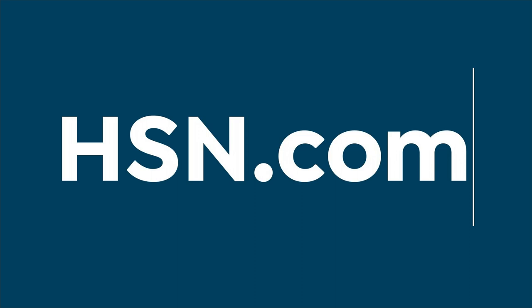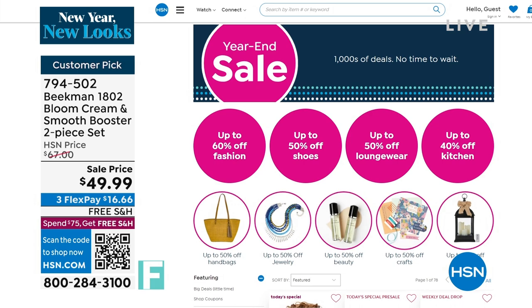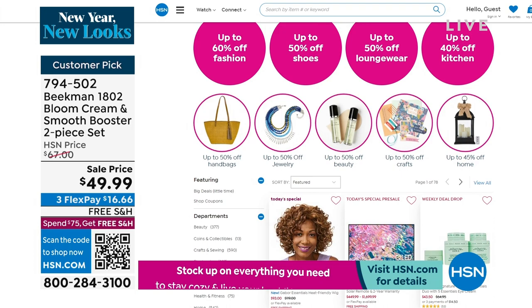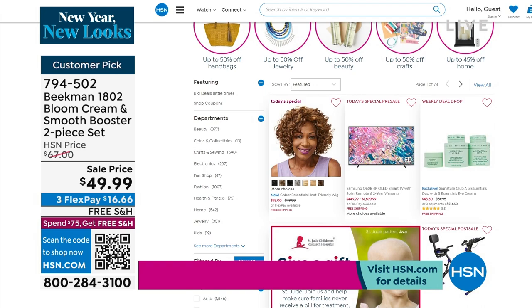By the way, on HSN.com we're having a huge year-end sale right now — thousands of deals, up to 60% off fashion, 50% off beauty, sales on loungewear, shoes, and kitchen. Make sure you check that out. And I've been wearing this beautiful wig from Gabor — we have five brand-new styles and tons of shades, with a major sale and free shipping on that as well.